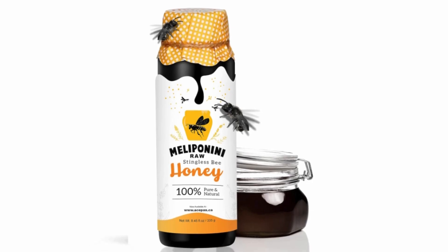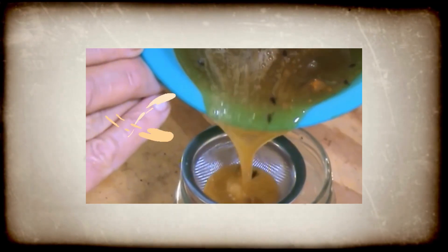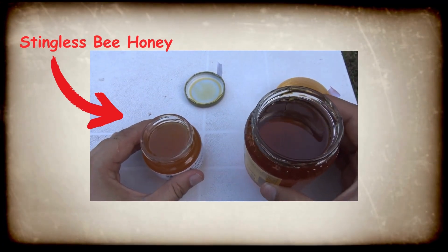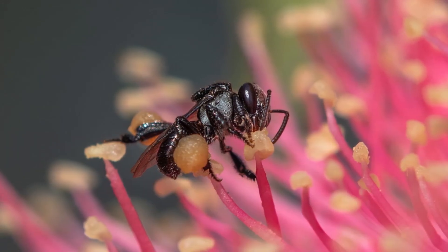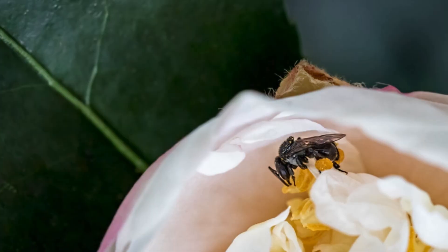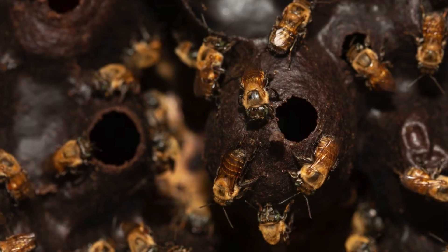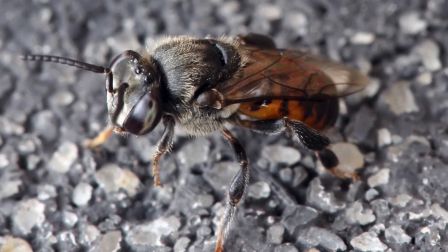Their honey, called sugar bag, is different from regular honey in taste and texture. It's runnier and has a tangy, citrusy flavor because it contains more water. However, this also means it's more likely to spoil, so it needs to be pasteurized or refrigerated to stay fresh. Many people find stingless bee honey more enjoyable because it's not as sweet, and it has extra health benefits due to higher levels of antimicrobial substances — it's even used as medicine in some African and South American communities.